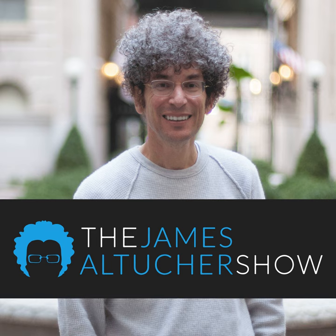Once again, Scott Galloway on the podcast, author of The Algebra of Happiness and also author of the very prophetic The Four, which was about all your favorite companies. Is that The Four? Amazon, Apple, Facebook, and Google. Yeah, how could I forget that? Can't even remember four numbers anymore.